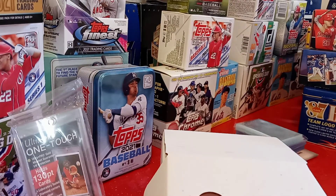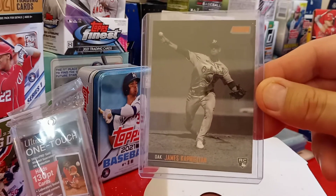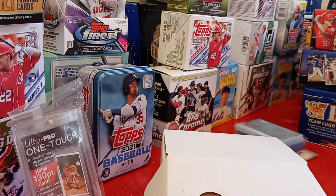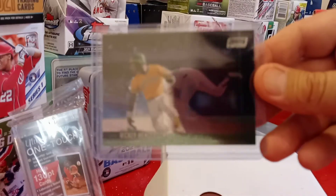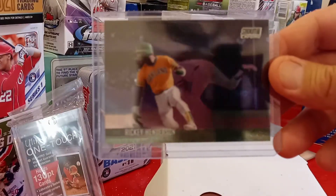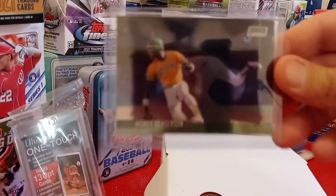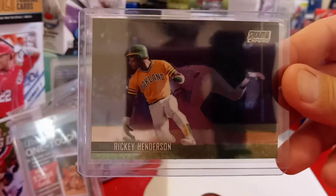Let's see what's in this other team bag. I pulled a black and white rookie card of Jabes Kaplan from the Oakland A's. You can only get the black and white in hobby — if you get it in the blasters, in the retail, it's sepia. So that's cool. I pulled a chrome, and it was Ricky Henderson Stadium Club Chrome, and this time he's on the Oakland A's. Ricky Henderson — nice.